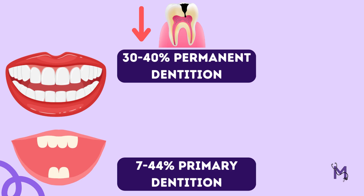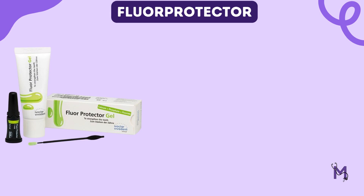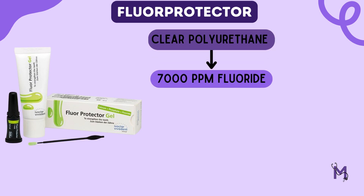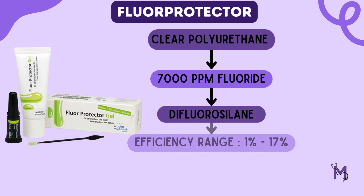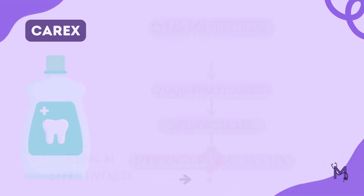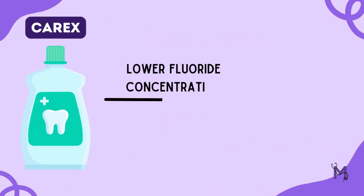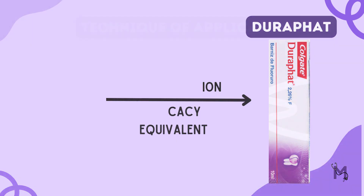Caries in primary dentition has been reduced by 7 to 44 percent after the use of Durafat. The second type is Flow Protector, which is a clear polyurethane-based product containing 7,000 ppm fluoride from an organic compound, difluorosilane. Although it has an efficacy range between 1 to 17 percent, unlike Durafat, its clinical effectiveness is questionable. Carex is another fluoride varnish which contains a lower fluoride concentration than Durafat but has efficacy equivalent to Durafat as a caries preventive agent.